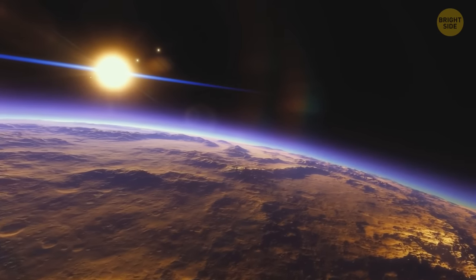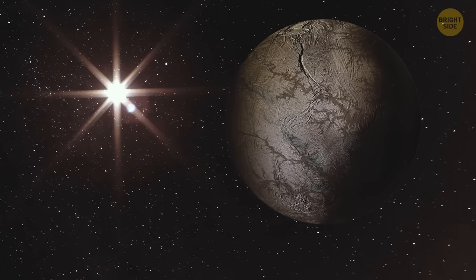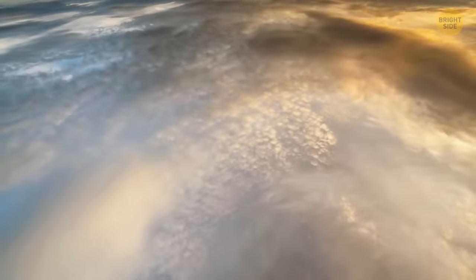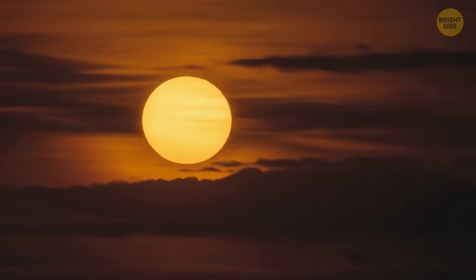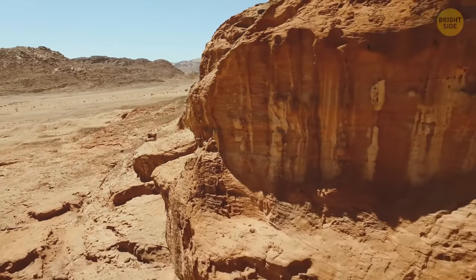It looks like the exoplanet is tidally locked with its parent star — one side faces the star at all times, and the other is always in darkness. Scientists haven't figured out yet whether the planet has an atmosphere. It's traveling too close to its star and completes one orbit within 11 Earth days. The radiation from the star might be pulling the planet's air away. If this is the case, Proxima Centauri b isn't likely to have liquid water on its surface.